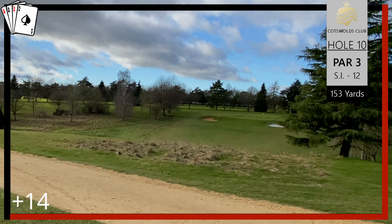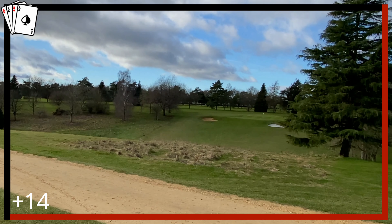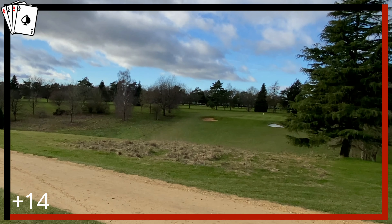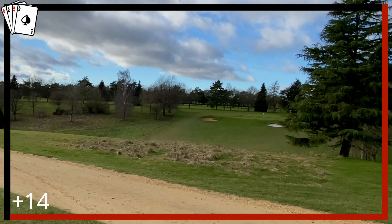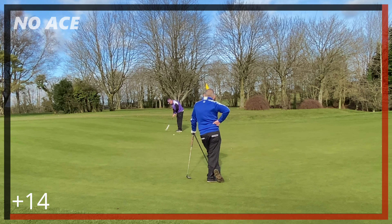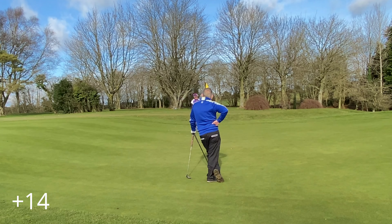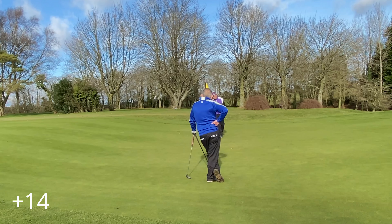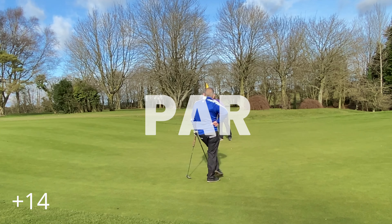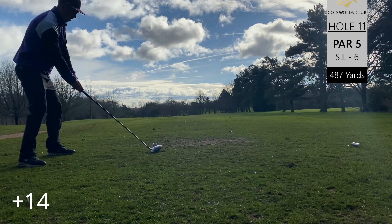Moving into the back nine. Hole ten is a chance for an ace — it's a par three, 153 yards, eight iron in hand. It's a pretty good tee shot, leaving us with a putt. Dad is standing in the way of the camera mounted on the trolley, so you don't get to see the putts too well, but it is a par — we do tidy up there.